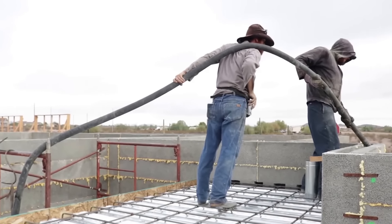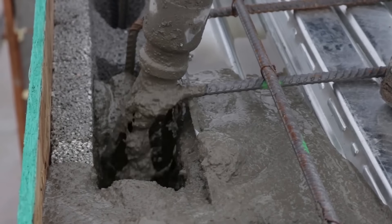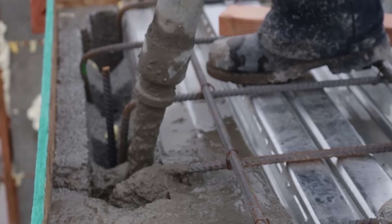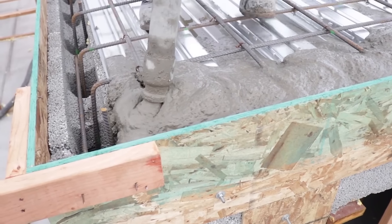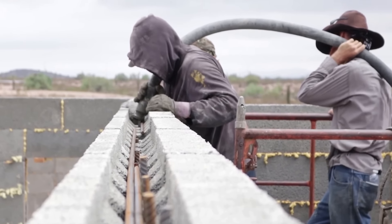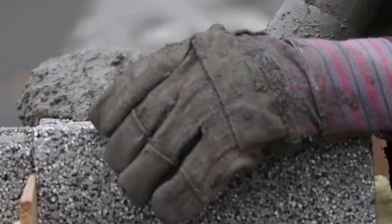What sets it apart is its commitment to sustainability. Every block incorporates 100% recycled EPS, reducing landfill waste significantly. The block's insulation prowess stems from its innovative use of recycled EPS, a material that is typically problematic in landfills, but now contributes to energy efficiency. Once assembled, these blocks are filled with concrete and steel reinforcement rebar, forming a robust post and beam framework that supports various building components. This monolithic structure ensures durability and strength, aligning perfectly with the heightened focus on resilient and sustainable construction practices.